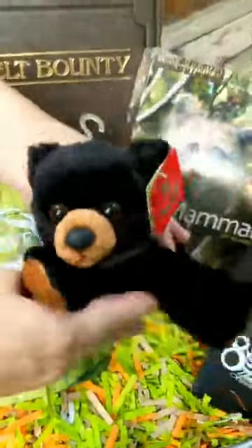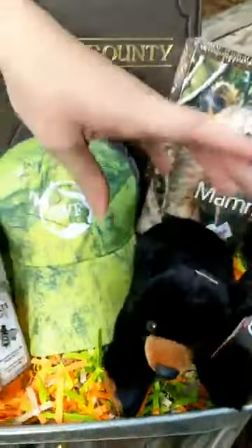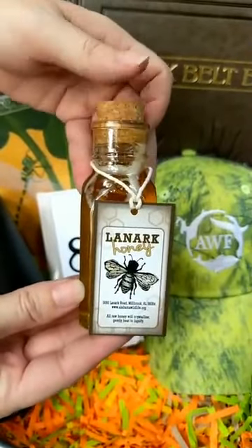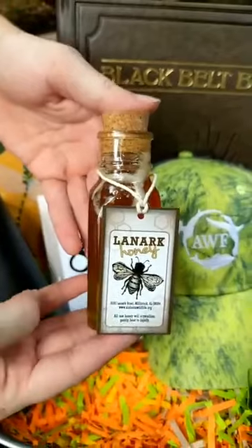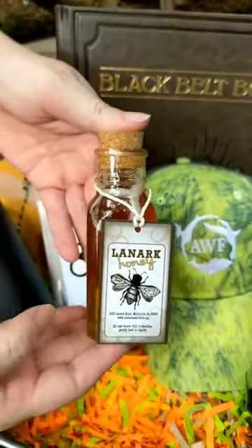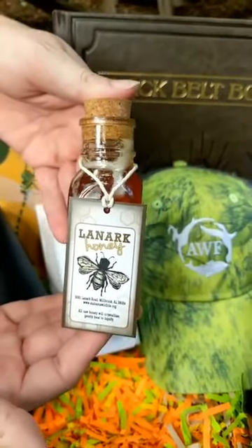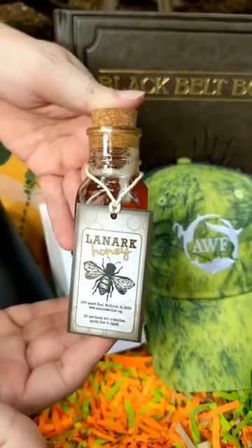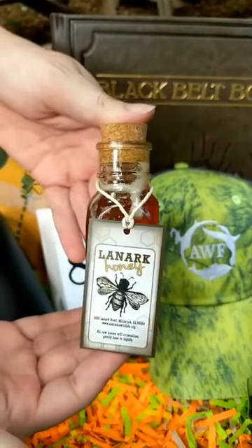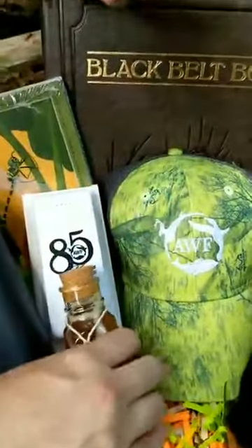We have a stuffed animal from the Bear Den gift shop — a little black bear. We also have some Lanark honey that was just harvested by our bee camp a few weeks ago, so this is really fresh honey produced by our bees here at Lanark. The gift shop is closed right now, so if you're wanting Lanark honey this is your only opportunity to get it — definitely a limited edition sort of thing.